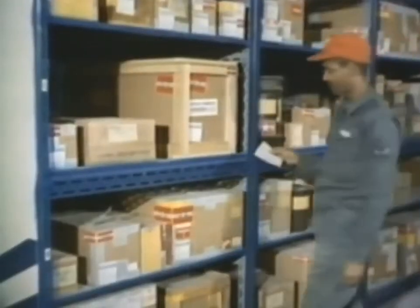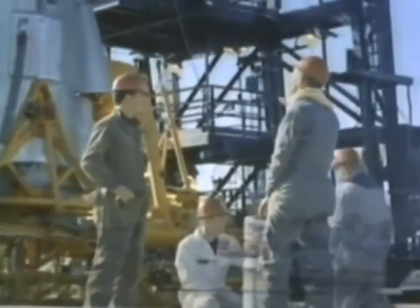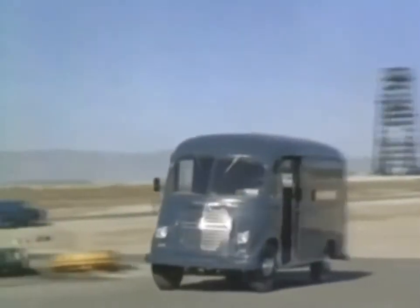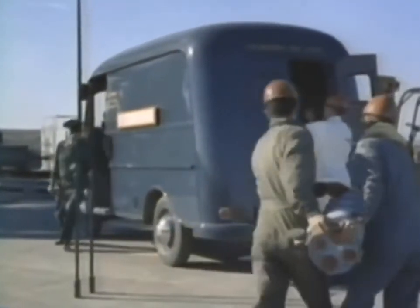Standard procedures speed up the supply routine at the squadron. The part so urgently needed is located by bin or shelf number. Already packaged for shipment, it can be quickly selected, checked out, and delivered to the waiting expedite vehicle kept always standing by for the short run to the launch pad. Average time from malfunction to delivery of a new part: 30 minutes. Maximum allowable time: 60 minutes, from squadron supply to any launch pad in the strategic missile squadron.